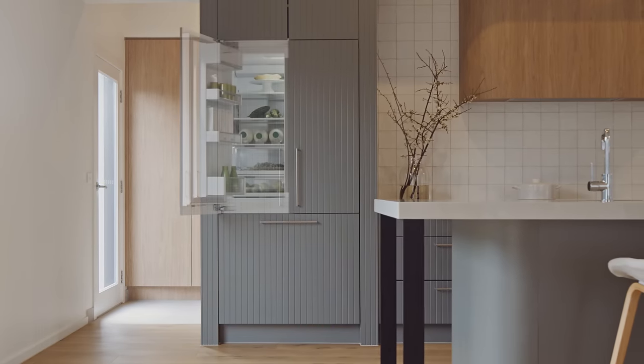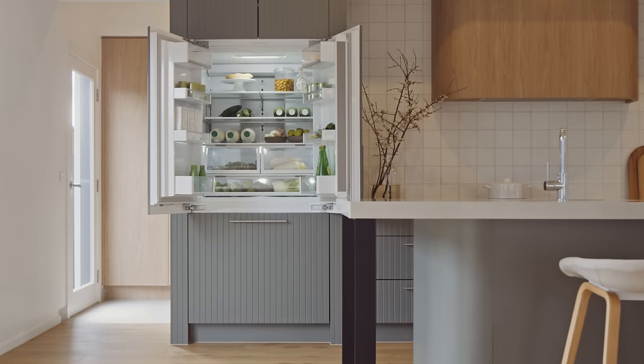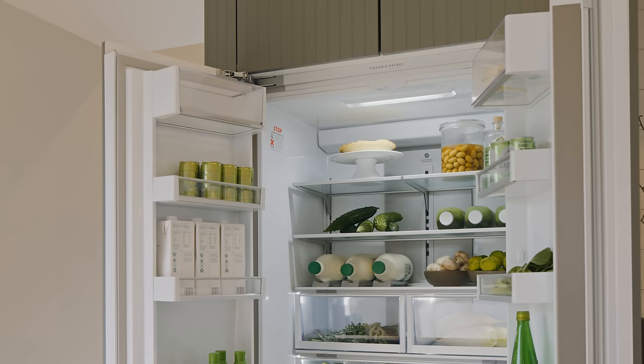We've got the integrated French door fridge which is designed to fit. Our clients love the fridge. We're one of the only builders who would provide that to our clients, and it was really only after the collaboration with Fisher & Paykel that we knew it was the right thing to do.